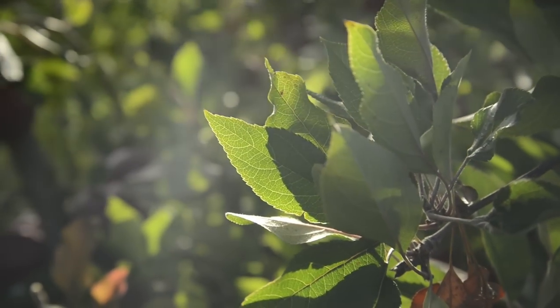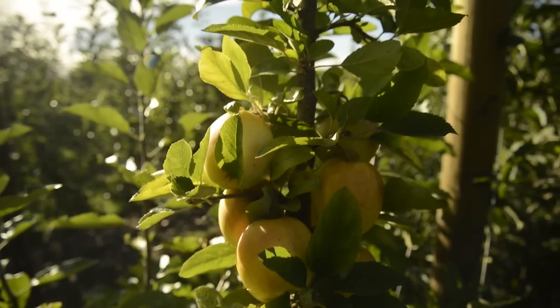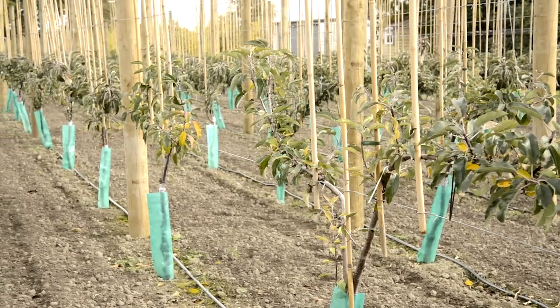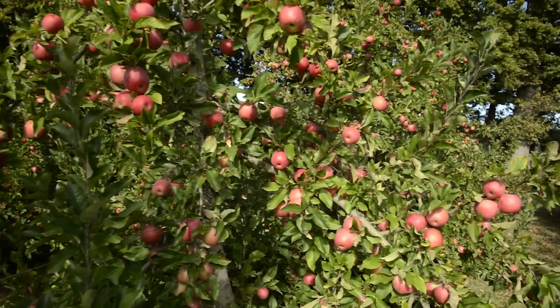Photosynthesis is perhaps one of the most commonly understood biological processes. Plants capture light energy from the sun and use it, together with water, carbon dioxide and soil nutrients, to grow. Now scientists at Plant and Food Research are using this simple principle, along with a sophisticated understanding of orchard production systems,